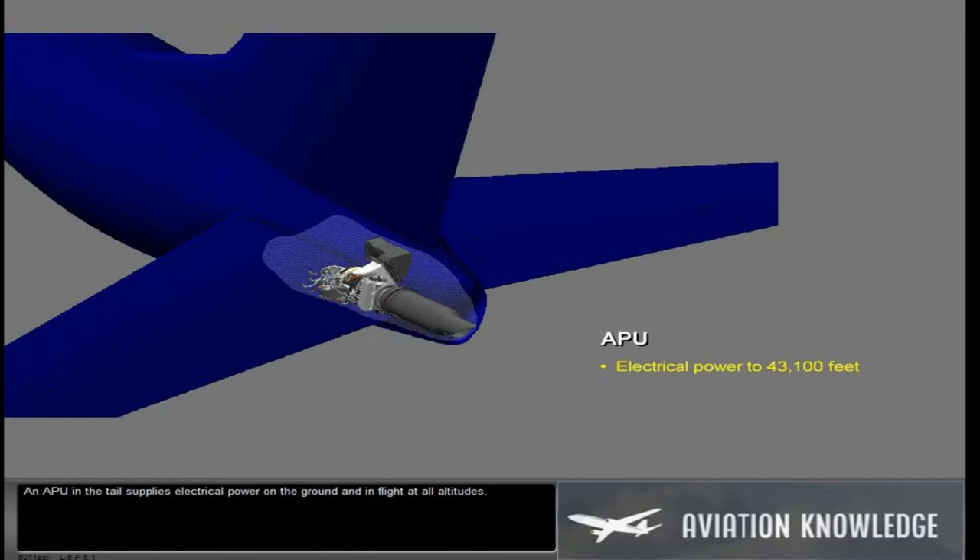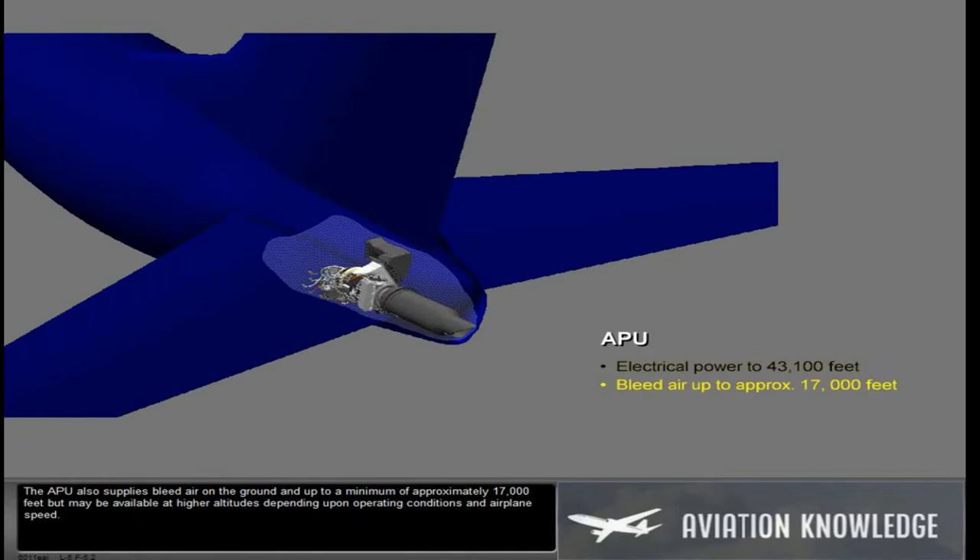An APU in the tail supplies electrical power on the ground and in flight at all altitudes. The APU also supplies bleed air on the ground and up to a minimum of approximately 17,000 feet, but may be available at higher altitudes depending upon operating conditions and airplane speed.